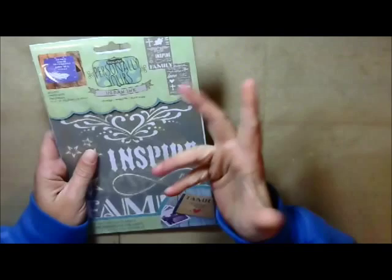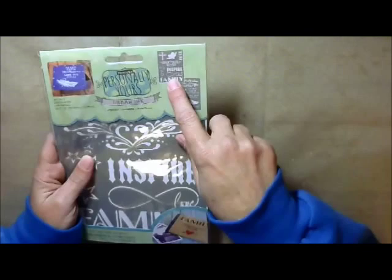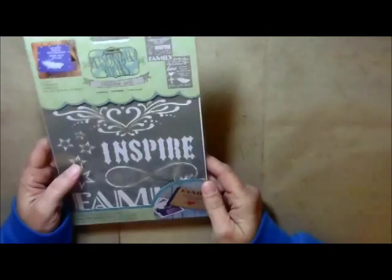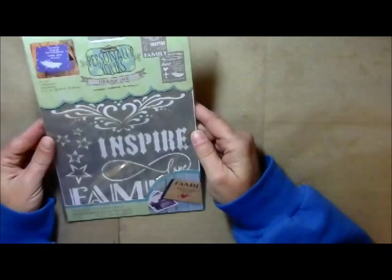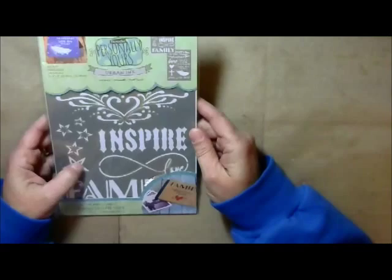This one is the Personally Yours Urban Ink, it's called Beliefs. You know, Inspire and Family and Love and 'Learn from Yesterday, Live for Today.' Look at that feather — there's a feather on here. And if anybody knows me, they know how important my family is: my two sons, my husband, my grandchildren, my daughter-in-law, my stepdaughter. They're all very important to me. They're my family and my rock, and they support me. Family — that just says it all to me.